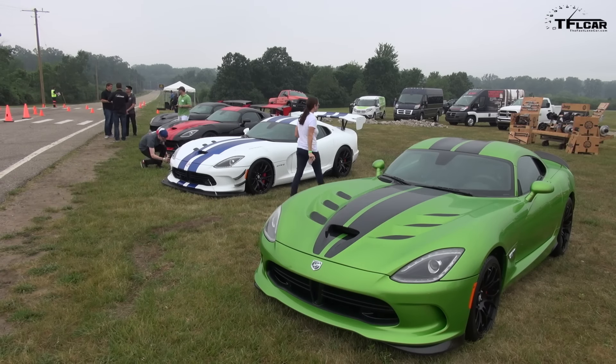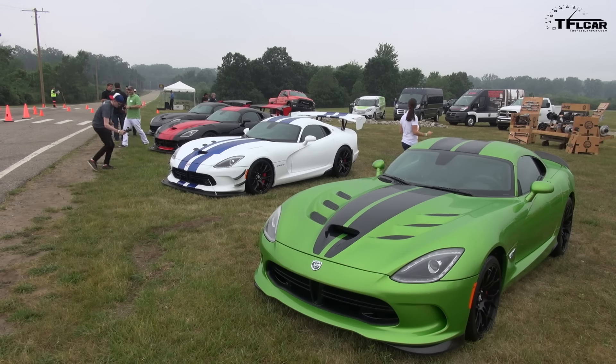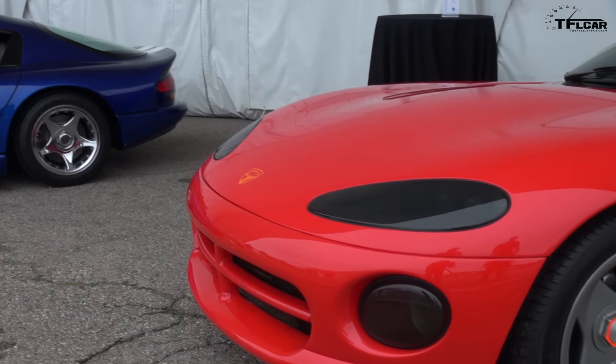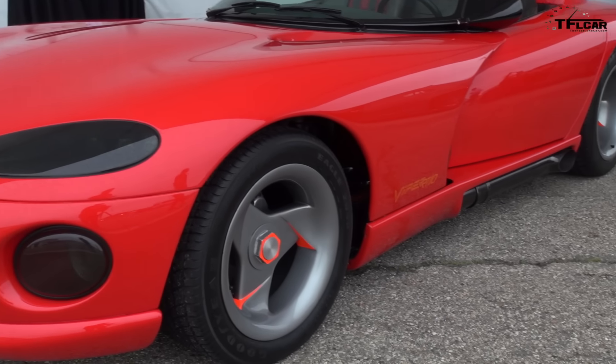We're standing here in front of a plethora of four Dodge Vipers. These are the special anniversary edition Vipers for the 25th anniversary. The first Viper came about in 1992 and it's 2017 — we're definitely celebrating our 25th year. And unfortunately, these are also going to be the last Viper, since 2017 is the last year. This is the last model year for Dodge Viper and we're going out with the Big Bang. Today we brought four limited edition Viper models to show.